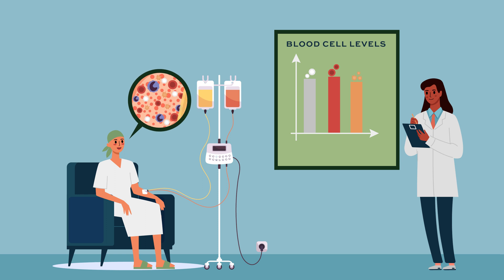The goal of this therapy is to completely wipe out the bone marrow in order to eliminate the leukemia cells. As a result, we also get rid of the healthy cells, so patients become very cytopenic — meaning their blood counts are very, very low.